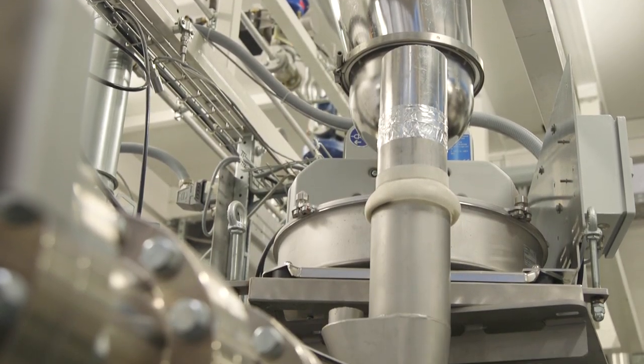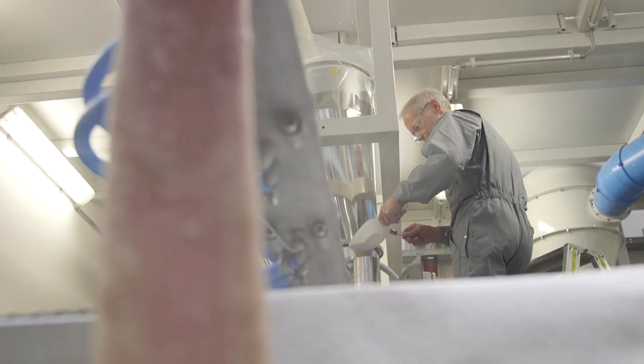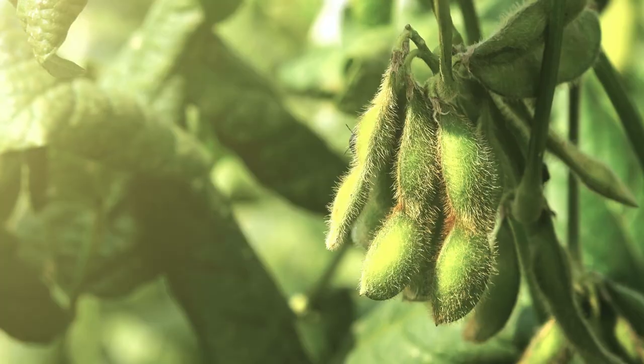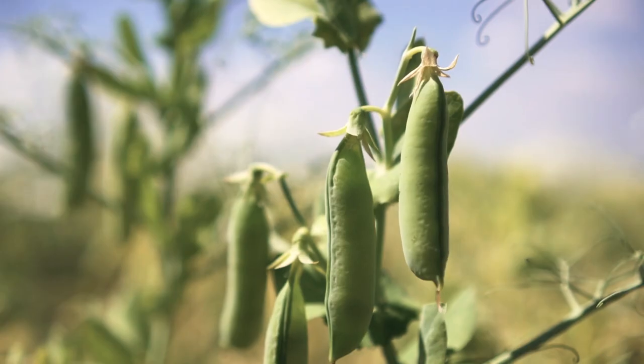Together with pioneering food producers, Bühler has developed technologies to produce many TVP variations. Bühler's high-capacity extrusion lines have practically no limits when it comes to TVP ingredients, including soy and sunflower seeds, and also pulses like lentils or peas.